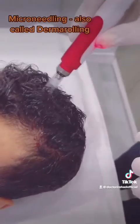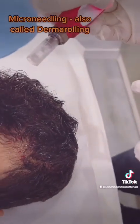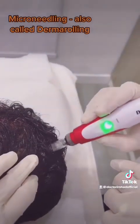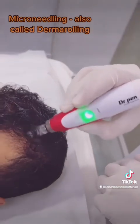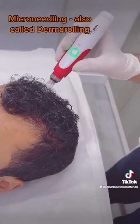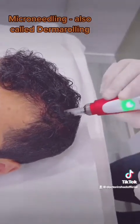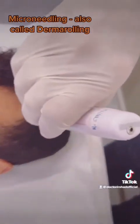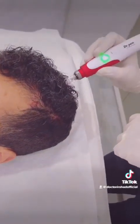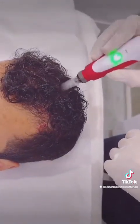Now let me do a bit of microneedling. Are you okay? It's just the second pass — we're nearly finished.